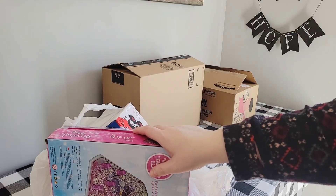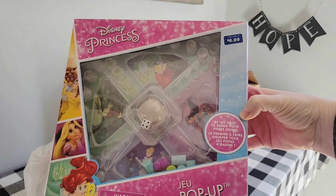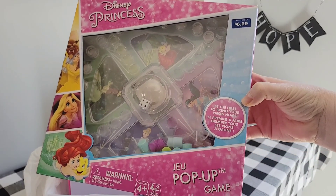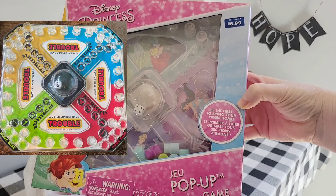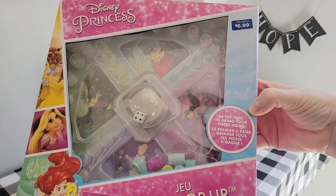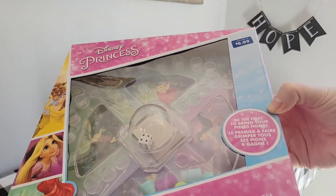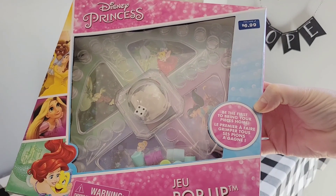Okay friends, let's start with Walgreens. Walgreens has their toy clearance around 50% off. Let me show you what we got. Resembling the classic game Trouble — anyone remember that? — is this Disney pop-up game. I'm excited to give this to Ella either for her birthday or her Easter basket. It was $3.49.